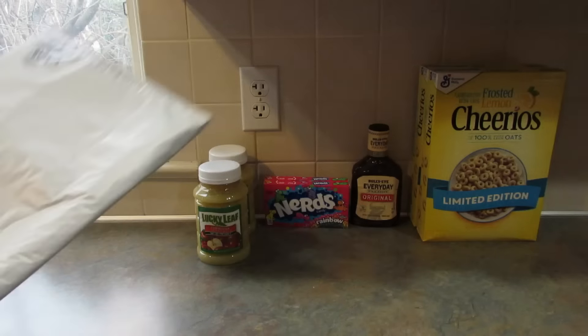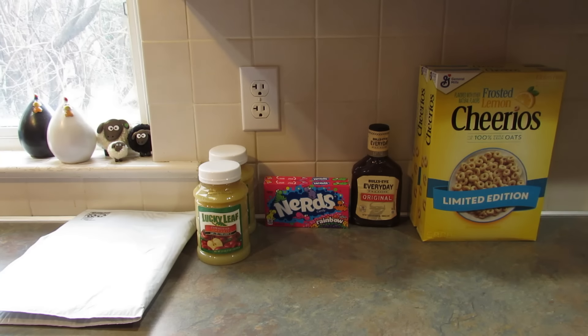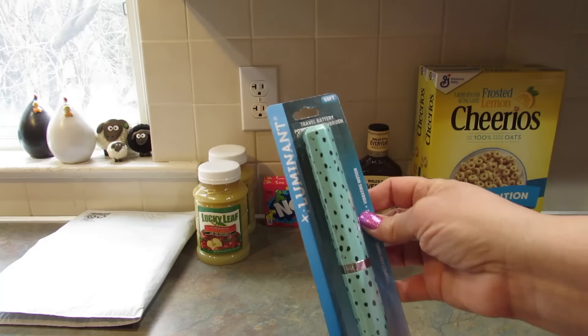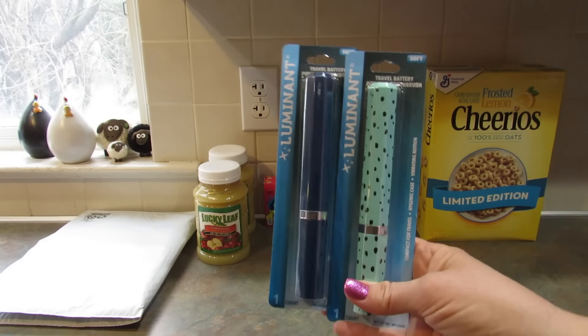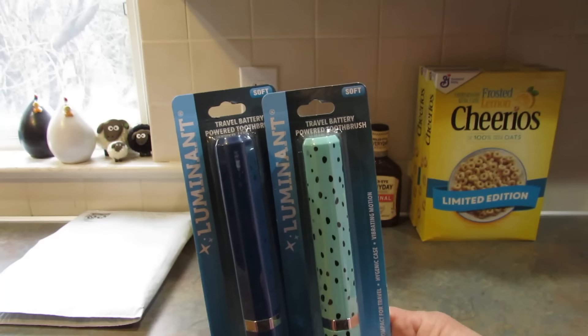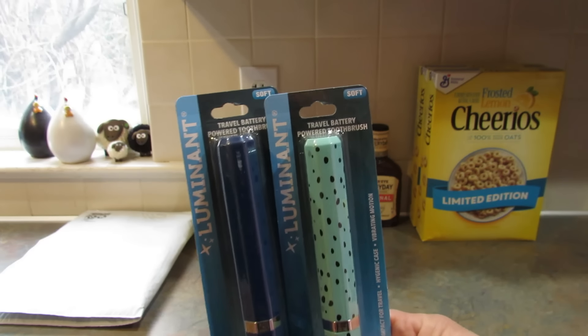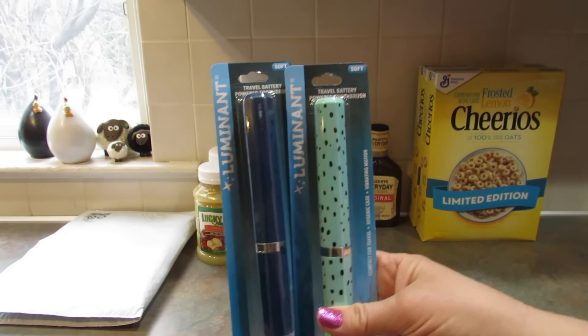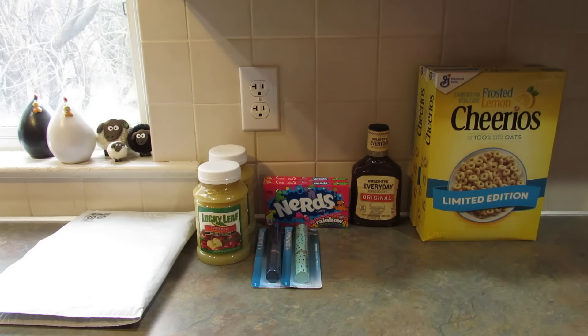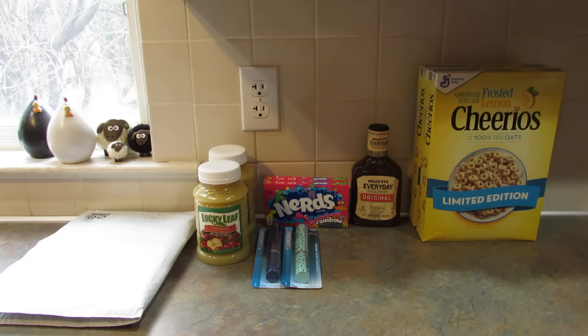I needed a padded envelope — a big one — so I got one of those; not that exciting. Also at the West Market Street store, I found these Luminant travel battery-powered toothbrushes. These were out a while back and I picked some up before. I used one when we went to the Poconos and I really liked it, so I got a couple more for travel purposes. I wanted to grab a few more because who knows if they'll get them back in.